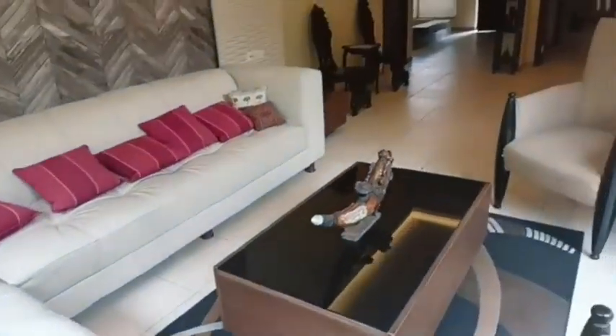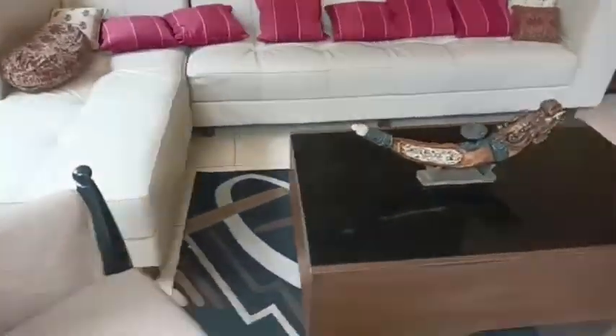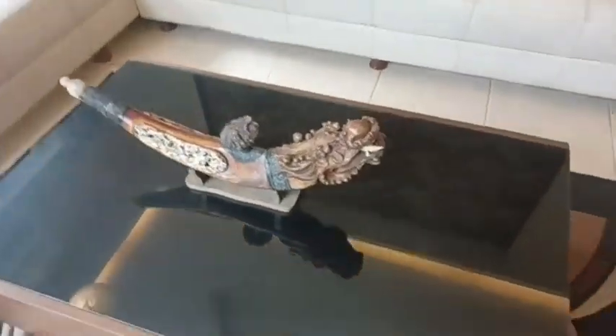Inside this villa society, you are getting almost all kinds of modern amenities like a gym, community hall, and kids' garden. All basic modern amenities are available inside this villa society.